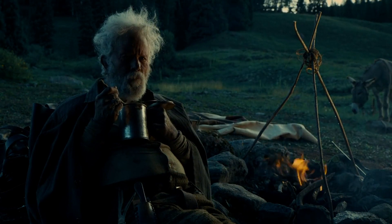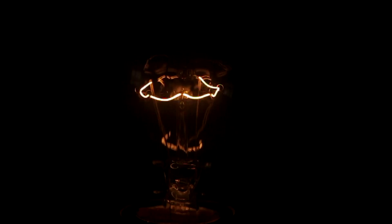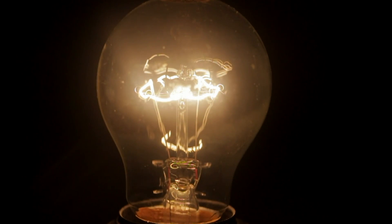Up until electricity was harnessed, we created light with fire. Even after electricity was utilized to power light bulbs, there were still plenty of places out west that didn't get the message until much later.